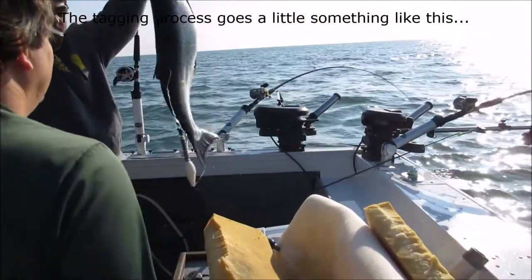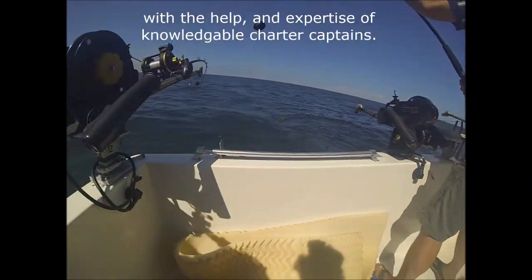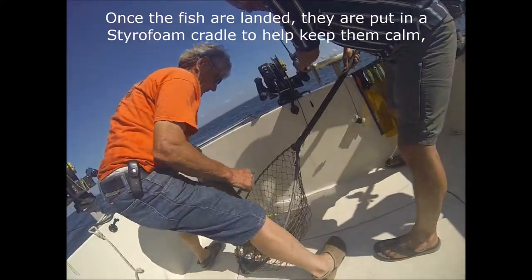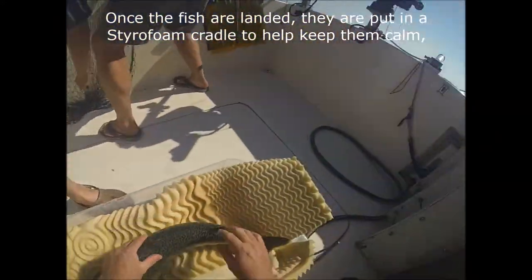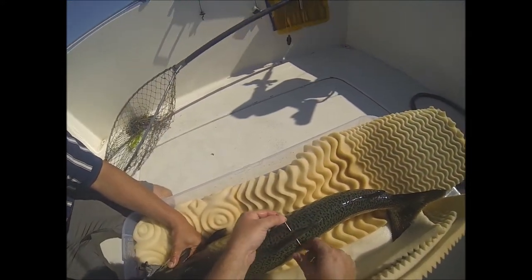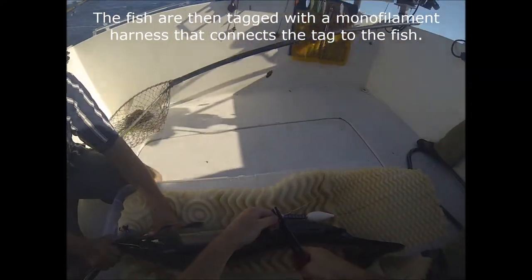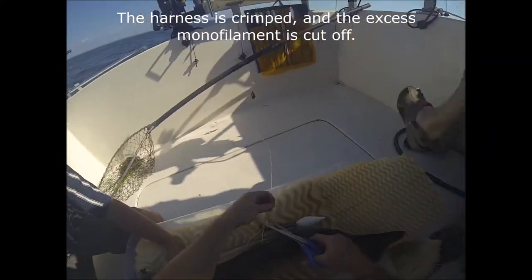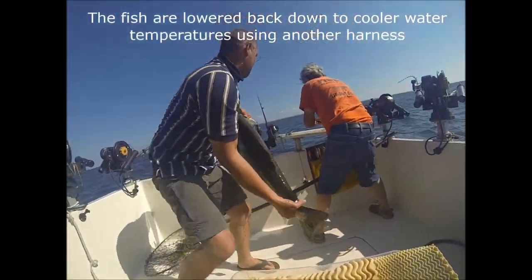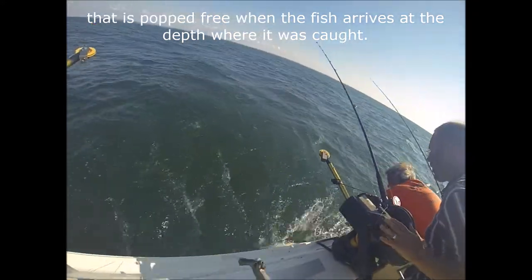The tagging process goes a little something like this. First, researchers must find and catch the fish, with the help and expertise of knowledgeable charter captains. Once the fish are landed, they are put in a styrofoam cradle to help keep them calm and lake water is pumped across their gills so they can breathe. The fish are then tagged with a monofilament harness that connects the tag to the fish. The harness is crimped and the excess monofilament is cut off. The tagged fish is ready to go. The fish are lowered back down to cooler water temperatures using another harness that is pop-free when the fish arrives at the depth where it was caught.